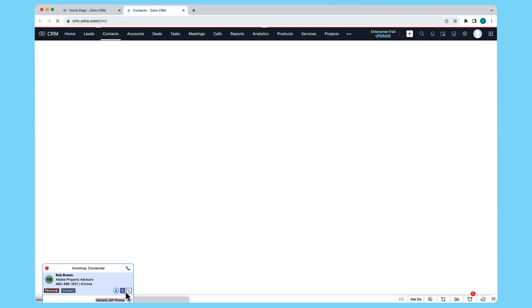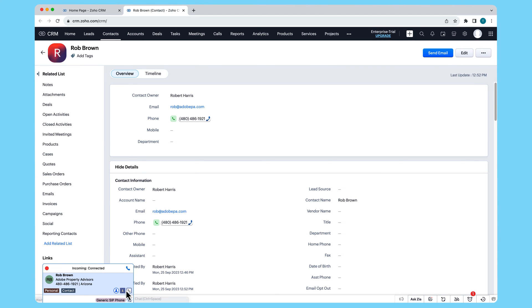Now whenever Robster, Bobster, or any of our other contacts on Zoho call in, we can answer their call, and with the help of Nextiva, a window will pop up with all of their information. Better conversations and personalized sales and service right at your fingertips.